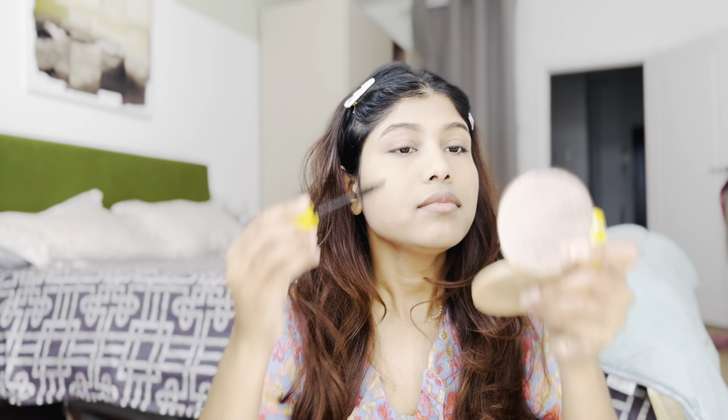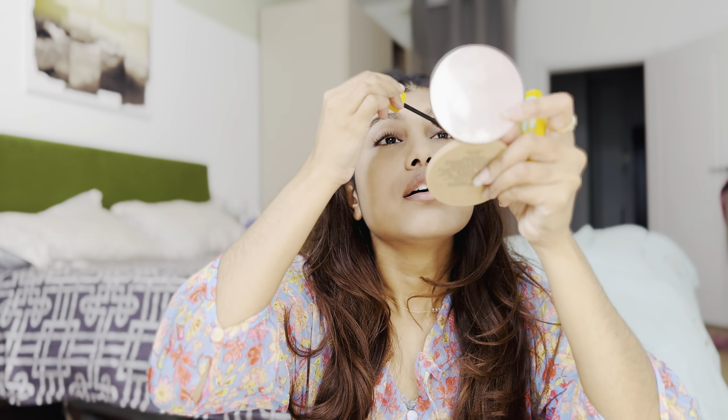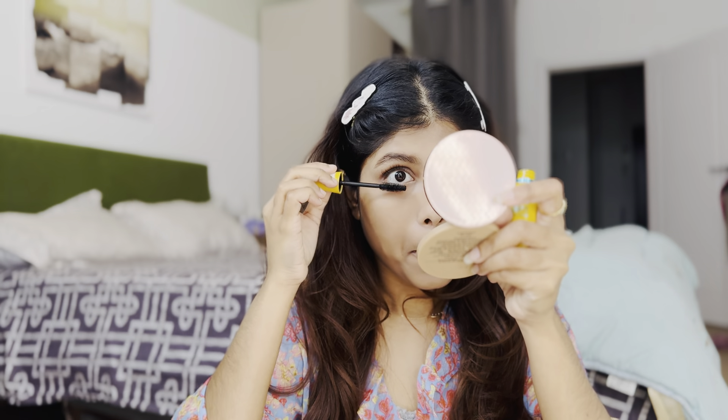The next step is also an eye product — mascara. I'm using the Maybelline Colossal waterproof mascara. Just see the difference mascara makes — it's huge! You don't need a lot of effort; just a little and you look like wow.